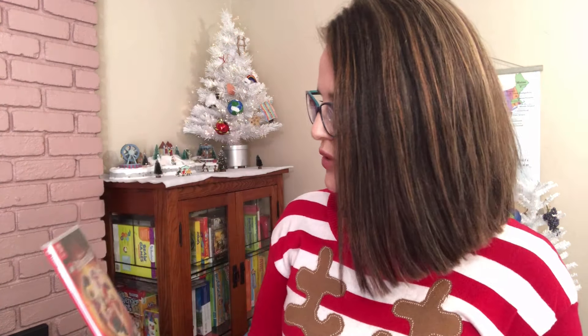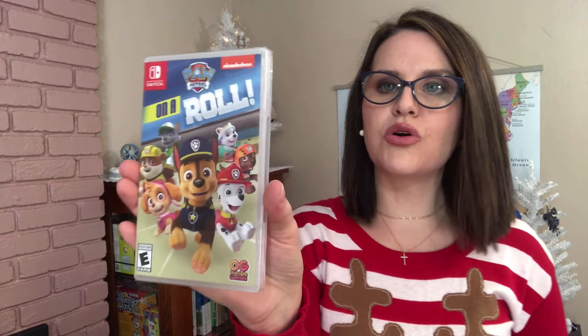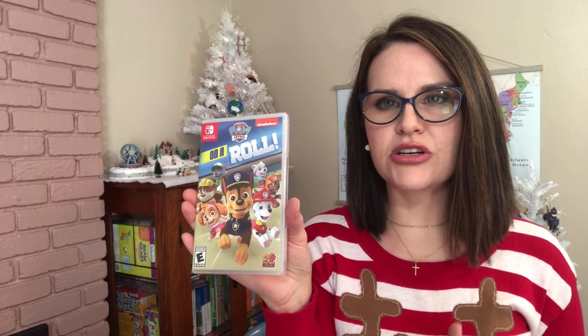For fun items to go along with the Switch, I got him the Incredibles game — his sister has it and he loves it. I also got the Jurassic Park Lego game; he loves dinosaurs so I'm assuming he'll love this one too. The last one I got for him is Paw Patrol on a Roll — he doesn't watch it much but knows the characters, and the reviews said it's really easy for kids his age to do on their own with problem solving. All three are Nintendo Switch games and I purchased them from Amazon.